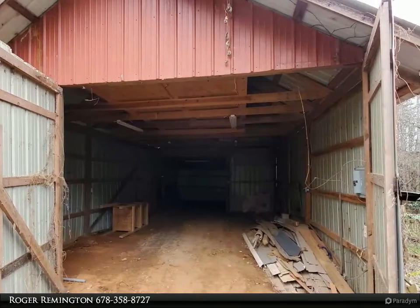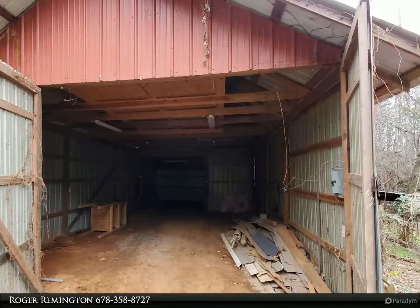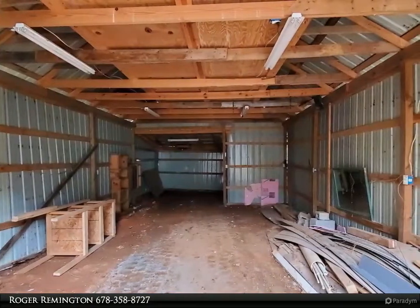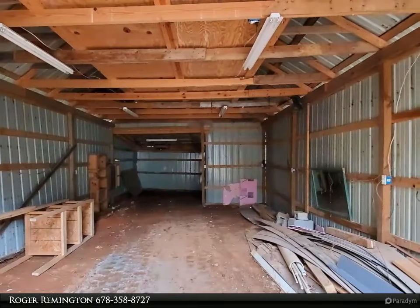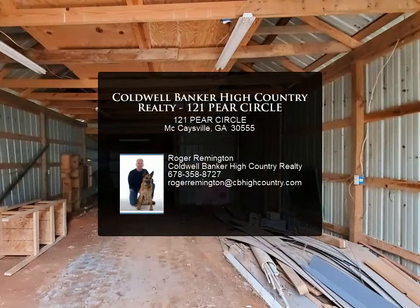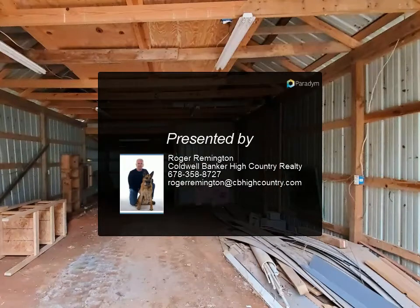The large 1.4 acre lot includes a garage and workshop. Located close to Blue Ridge and McKaysville with public utilities, no HOA, no restrictions, and no fees. Financing is available through SWBC Mortgage using a renovation loan — contact the listing agent for details.